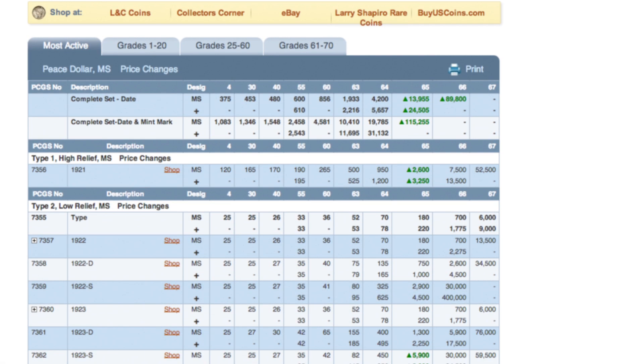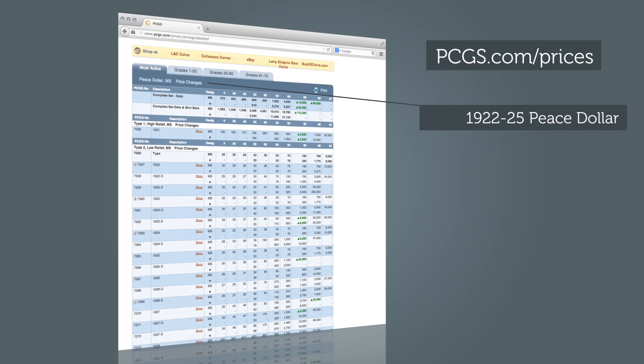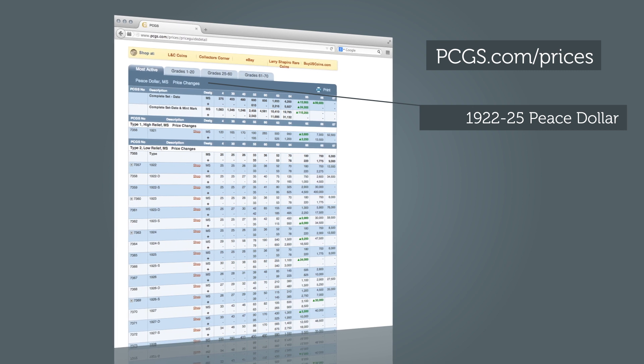Step 2: With a grade in mind, visit the PCGS.com price guide, where you'll find a complete listing of prices for 1922-1925 Peace Dollars. Look up the price by grade.